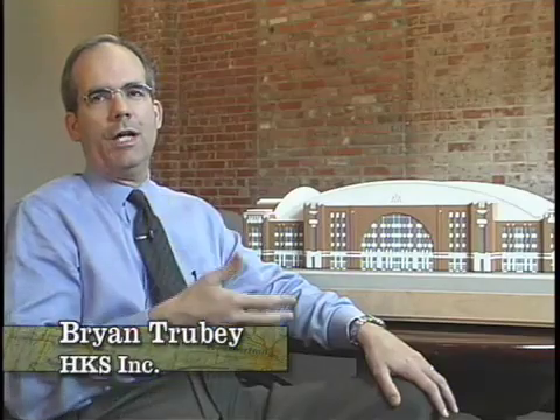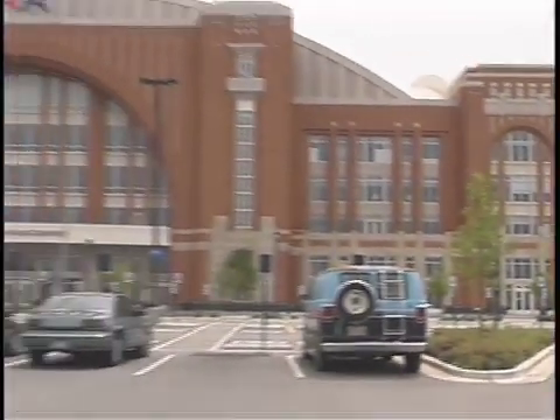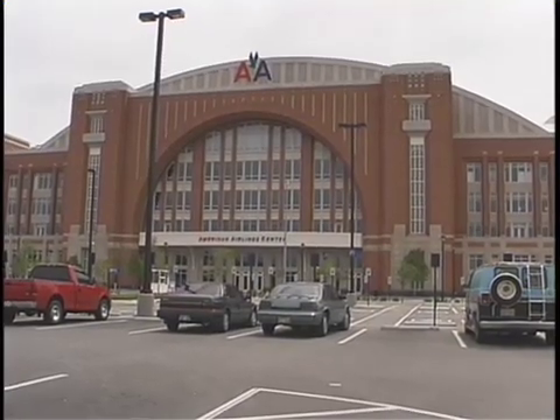The American Airlines Center was designed with a combination of architectural styles that were specifically designed to fit well with the Dallas skyline and to reflect the culture of North Texas as a whole. We wanted to create a building that, even when you were inside in the concourse areas, would connect the building with the rest of the community — in particular the skyline and the other vistas that you have outside of the facility.